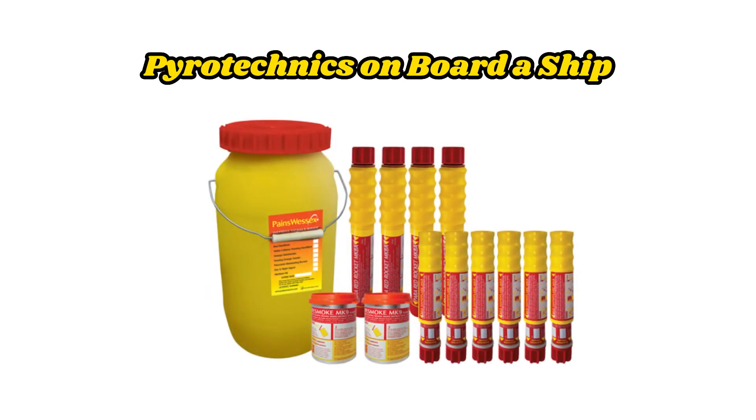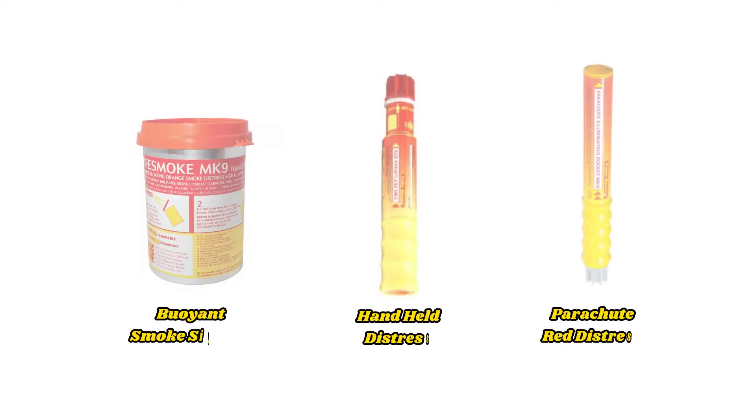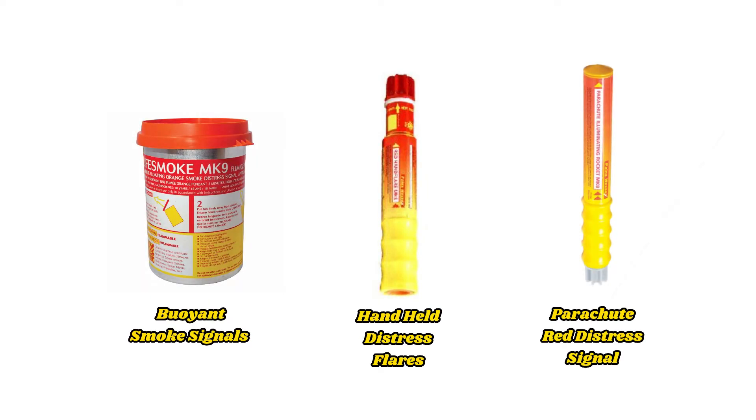In this video, I want to introduce you to the pyrotechnics on board a ship. I will discuss the different types of pyrotechnics, how they function, and when and how to use them.